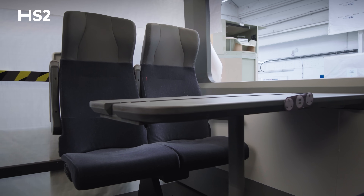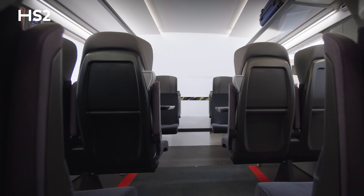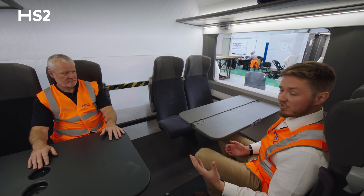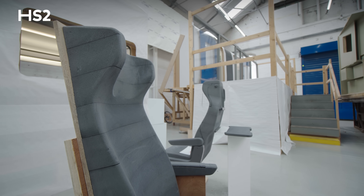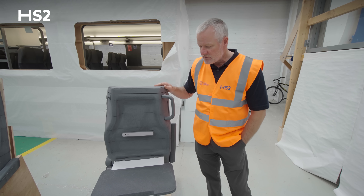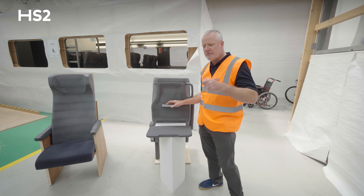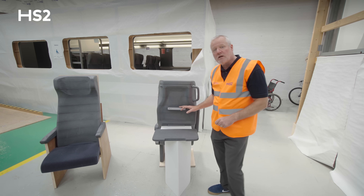The seats that we're sitting on now are representative of good quality seats you might put on a modern train, but they are not the seats we're going to get for the HS2 train. These are known as the development seats, and we've spent a lot of time working with various user groups to come up with the optimum seat. A good example is this device holder where you can place your phone, and you can also plug it into the USB cable here. Feedback from different user groups was fantastic — they don't like reaching down and fiddling to find the USB port.